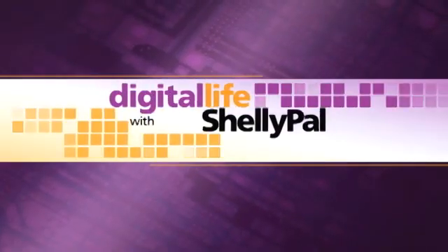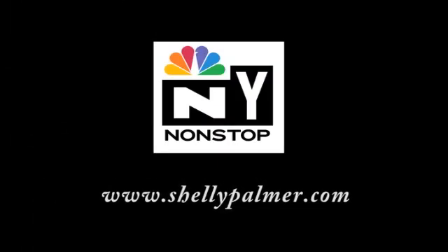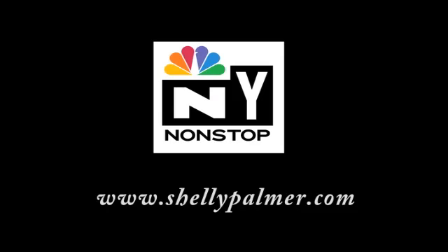If you have questions about HDTV sets, shoot me an email at Shelly@ShellyPalmer.com. Watch Digital Life with Shelly Palmer, Tuesdays at 10 p.m. Eastern on WNBC's New York Non-Stop, or catch it online anytime at ShellyPalmer.com.